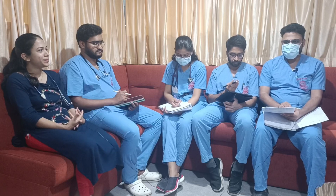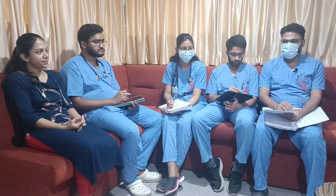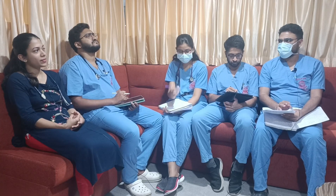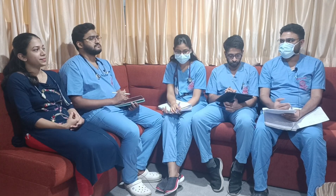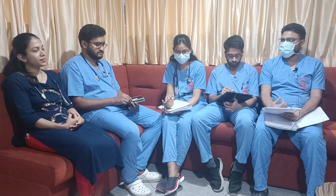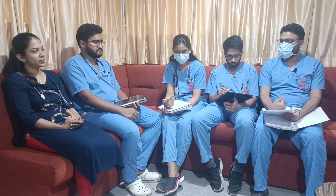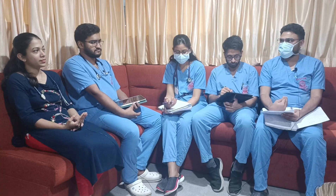How will carpopedal spasm look like? If we inflate the sphygmomanometer 10-15 mmHg above the normal systolic BP for at least three minutes, we can see deformities of the hand: extension of the elbow, flexion of the wrist, flexion of the metacarpophalangeal joint, adduction of the fingers and extension of the interphalangeal joint.